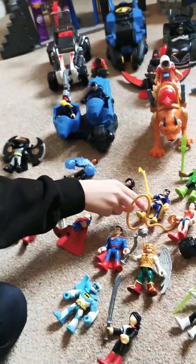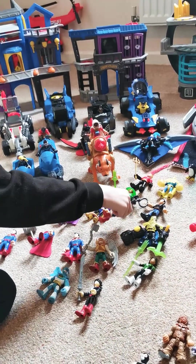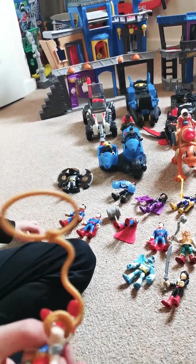And here's Batgirl. And this is Wonder Woman with a golden whip.